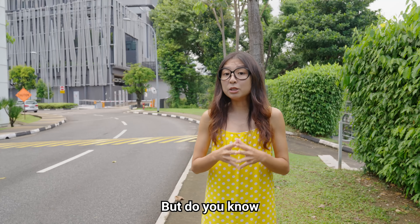Podiatrists deal with the lower limb, and specifically in Singapore's context, the feet. My name is Benjamin. Let me show you some of the things that we do over here. Come, let's go.